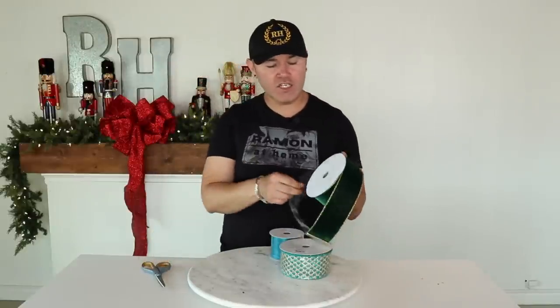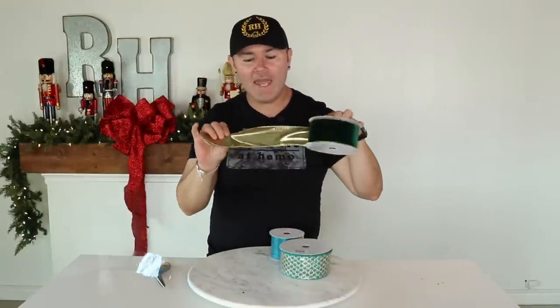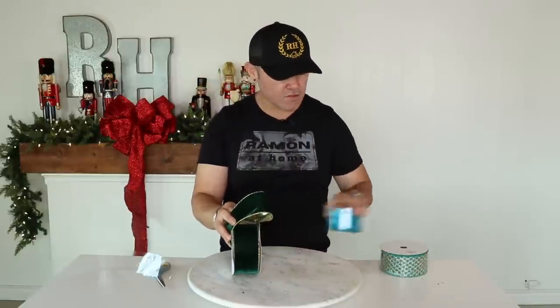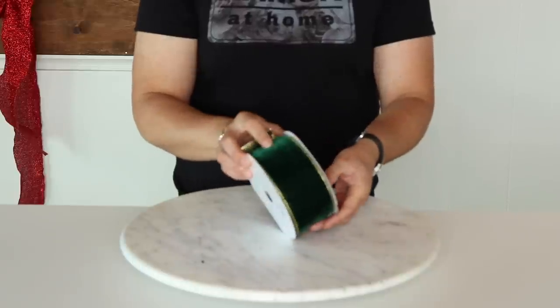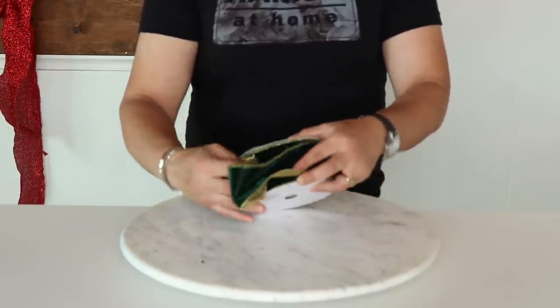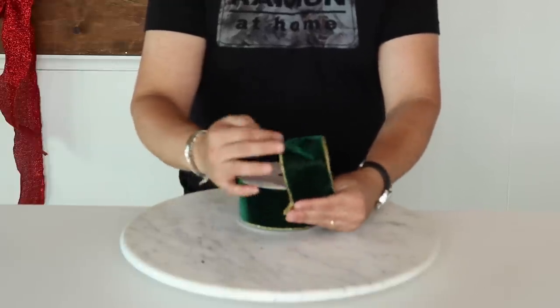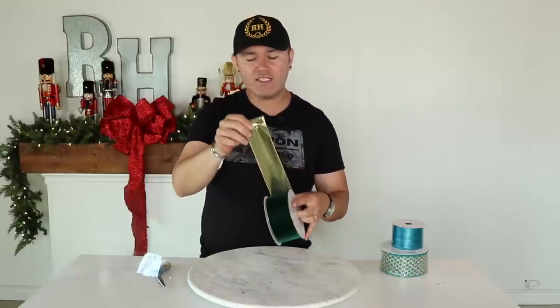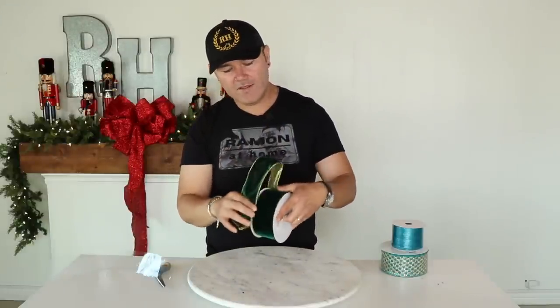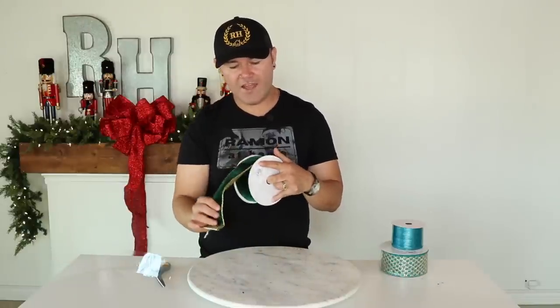As you know, when I decorate a Christmas tree the very first thing I do is select the ribbon. For this particular theme I found this beautiful lame-backed velvet ribbon in green. Look at the hand on this — it is absolutely gorgeous. The way it holds up, this would be really pretty to make bows or you can weave it through your Christmas tree in a poof motion. This velvet ribbon is so magical and so appropriate for the peacock theme.